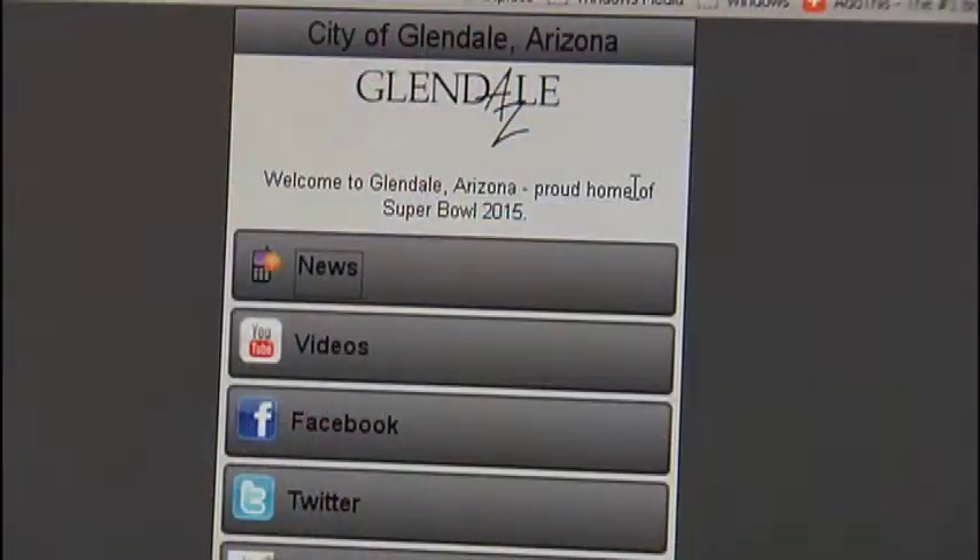Hi, I'm Ginger Aydin, the City of Glendale's webmaster, and I'm here to talk about our new City mobile website today. It's something we're really excited about, and we think it's going to make our website more easy to use for even more people. Let's take a look at it.